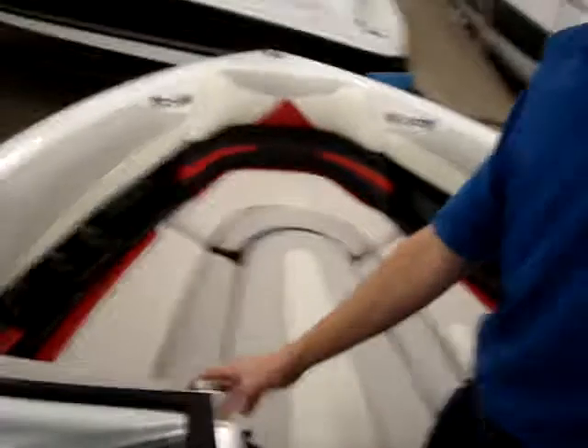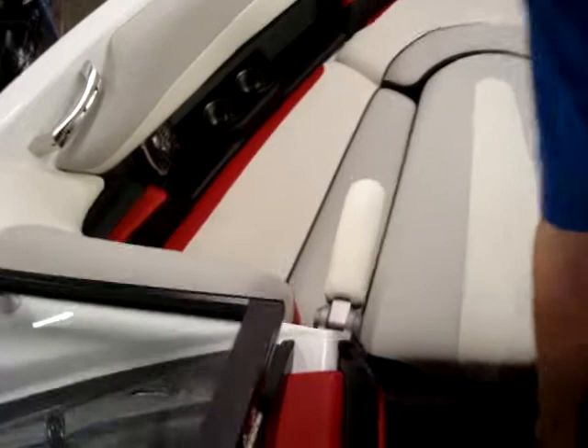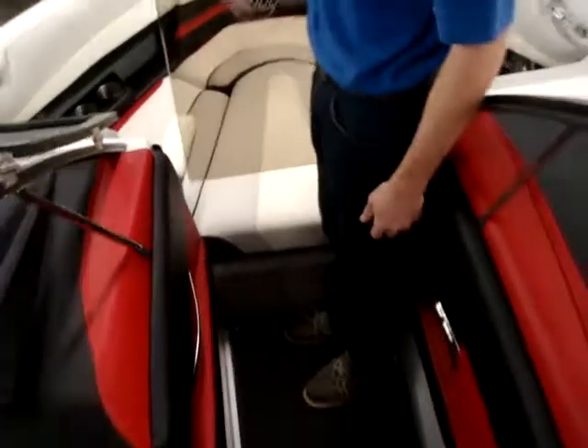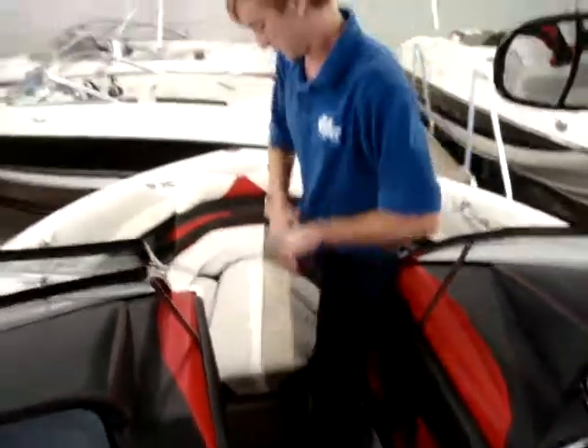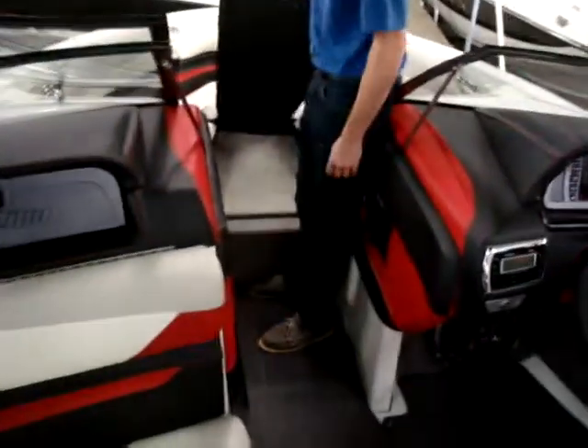In the bow, they added some nice armrests for the people sitting in the front. The boat also includes a wind block for cold days out on the lake, and underneath the air is where your bow ballast is.